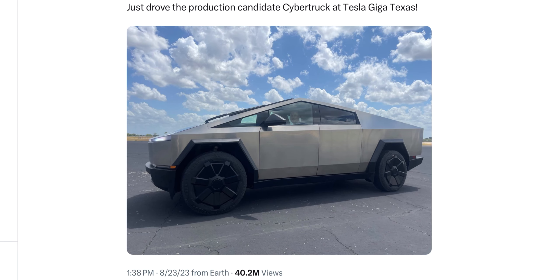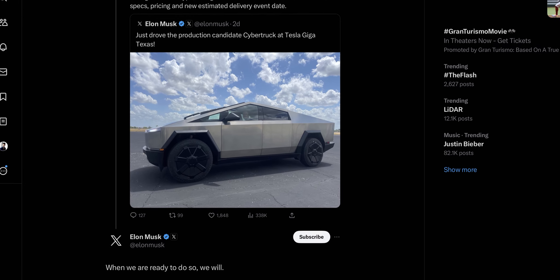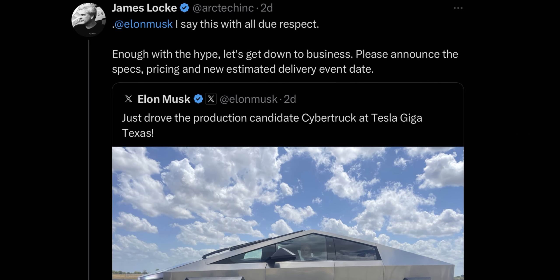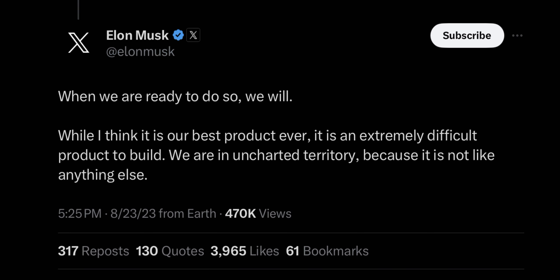On X, Elon shared a picture of himself driving a production candidate Cybertruck at Tesla Giga Texas. Despite inquiries about crucial information such as specifications, pricing, and the date of the delivery event, Musk chose to keep the suspense alive by simply responding, "We will share when we are ready to do so."